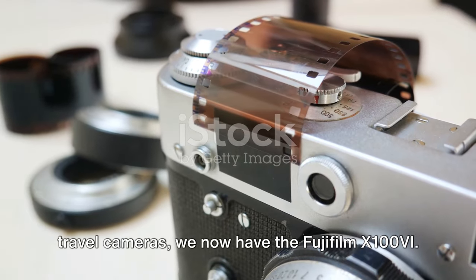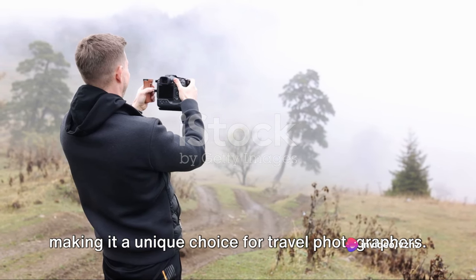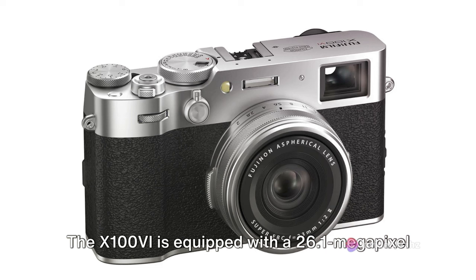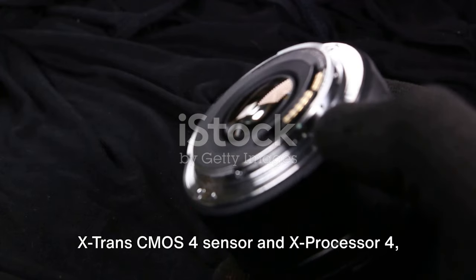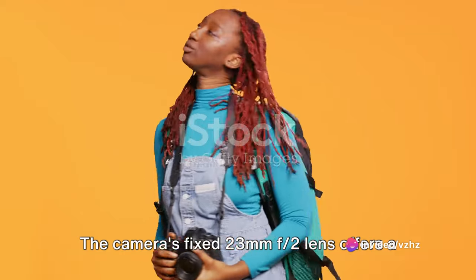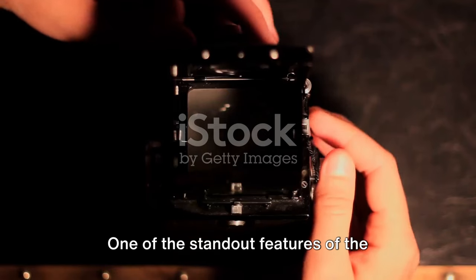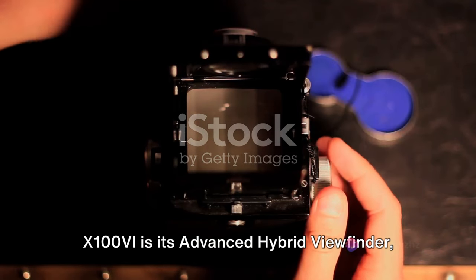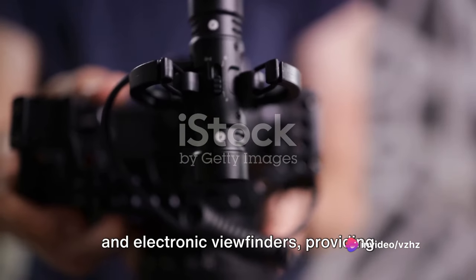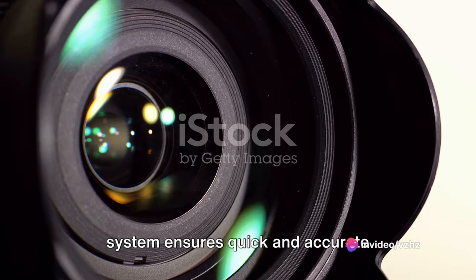Next we have the Fujifilm X100 VI. This stylish compact camera blends classic design with modern technology, making it a unique choice for travel photographers. It's equipped with a 26.1-megapixel X-Trans CMOS 4 sensor and X-Processor 4, delivering high-resolution images with excellent color reproduction. The camera's fixed 23mm f/2 lens offers a versatile field of view, perfect for capturing landscapes, street scenes, and portraits. One standout feature is its advanced hybrid viewfinder, which allows you to switch between optical and electronic viewfinders. It also boasts 4K video recording and a Phase Detection AF system for quick and accurate focusing.